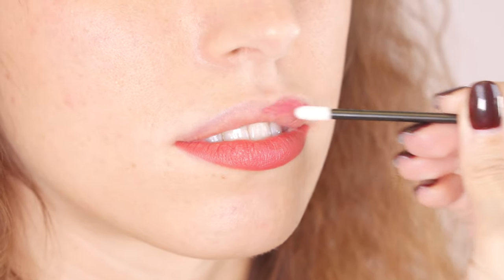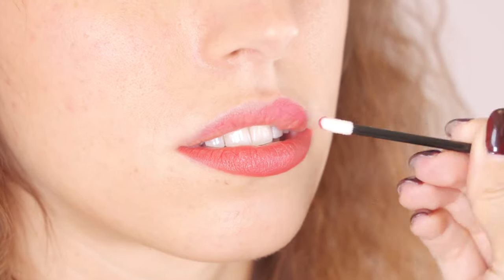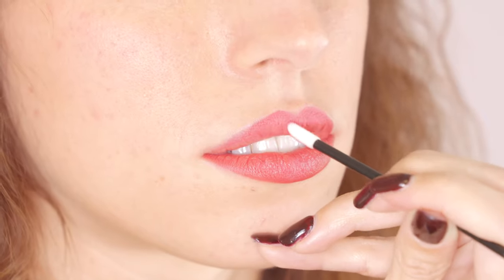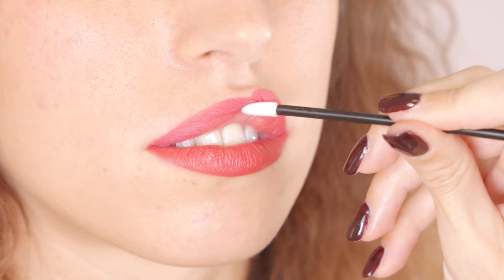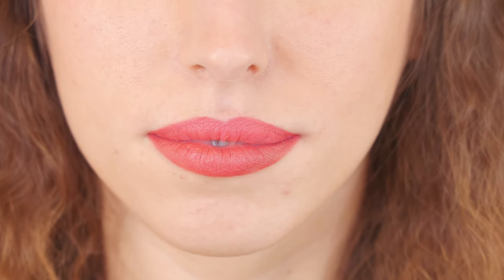On the upper lip I'm now trying Bubble. This color is a nude and still a beautiful color — a top seller as well. We're talking about a warm pink color, a little bit warmer than Love, and it contains a little bit more organic pigment.